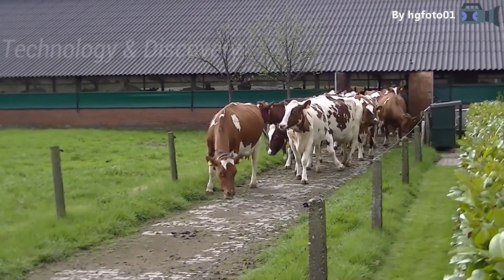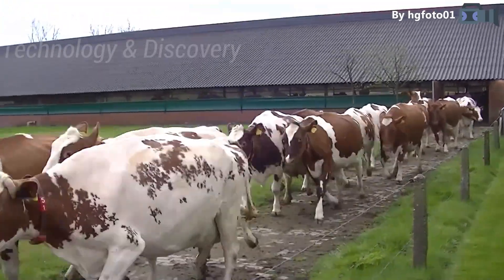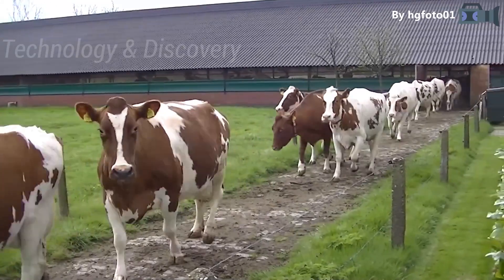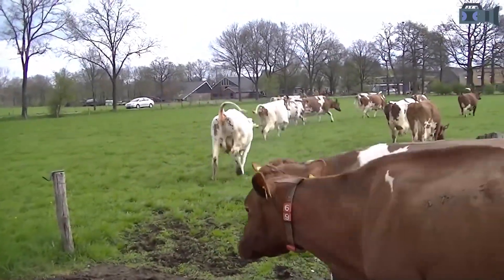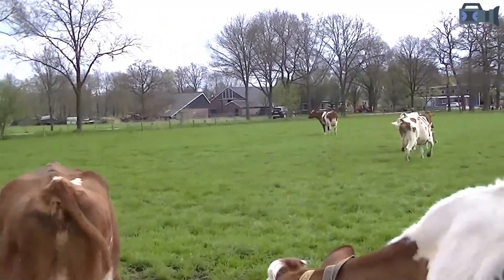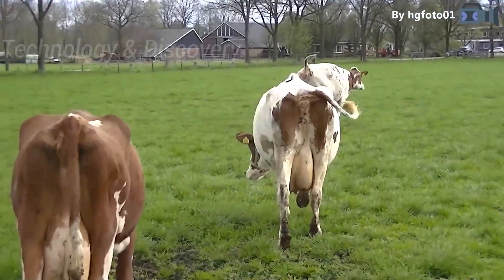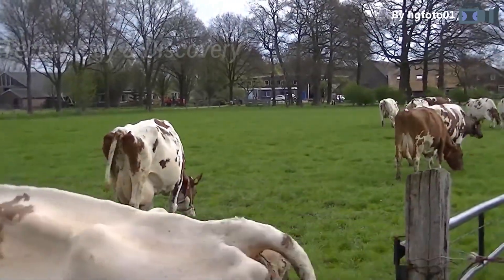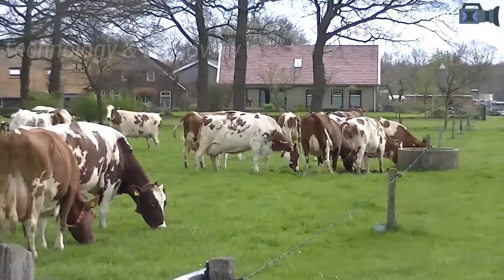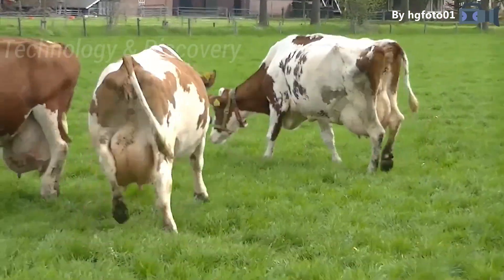Ayrshire cattle are a type of dairy cattle that originated in Ayrshire, Scotland. Adult Ayrshire cows weigh between 450 and 600 kilograms, or 990 to 1,320 pounds. Ayrshires typically have red and white markings, with the red ranging from orange to dark brown.